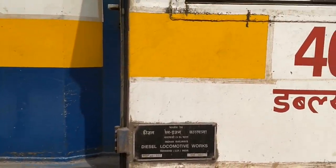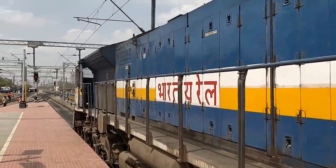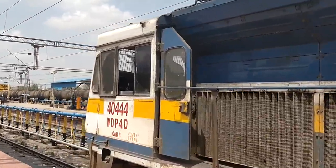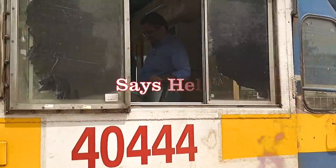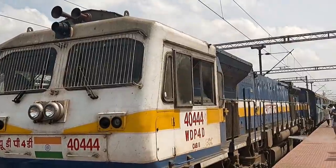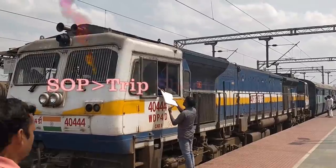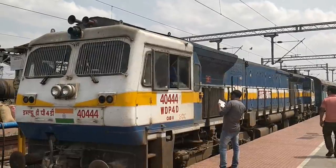Many WDP4Ds are being allocated and the new ones are assigned to GOC. We are moving towards the loco to have a good look at it. The loco pilot says hello and I had a chat with him after this. The trip sheet is being brought to the loco pilot for his signature upon completion of the trip from Bangalore to Erode on the WDP4D. This is a standard operating procedure.